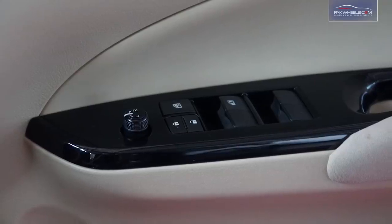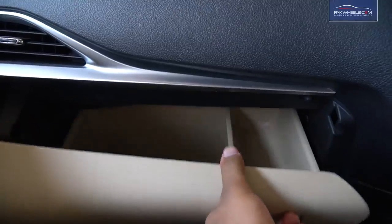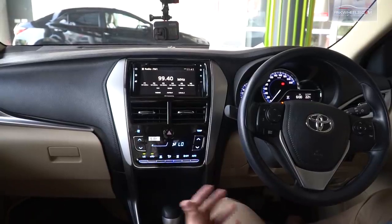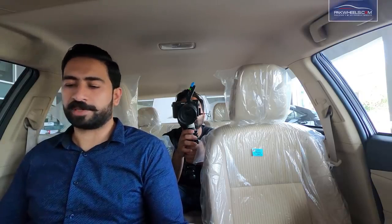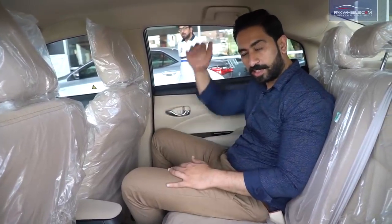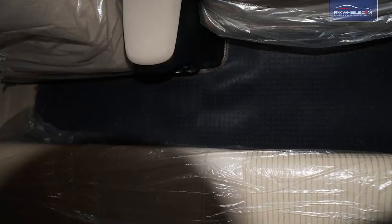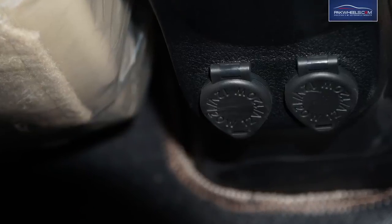There are power windows in the car. If we talk about sound quality, there are 6 speakers. If we talk about storage capacity, there are cup holders in the car. My height is 6 foot 1, and you can see that I am very conveniently and comfortably sitting in the car, both in the front and behind. Head room is also very comfortable. This car has a rare flat floor, and there are two charging ports for customer and user convenience.